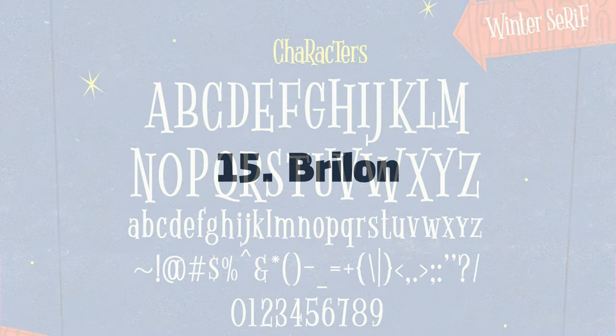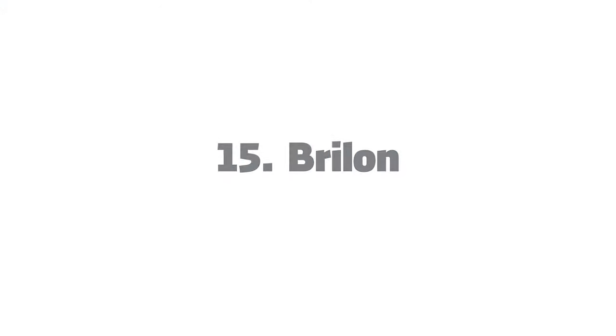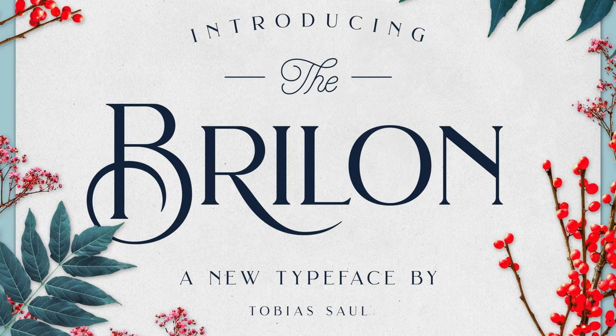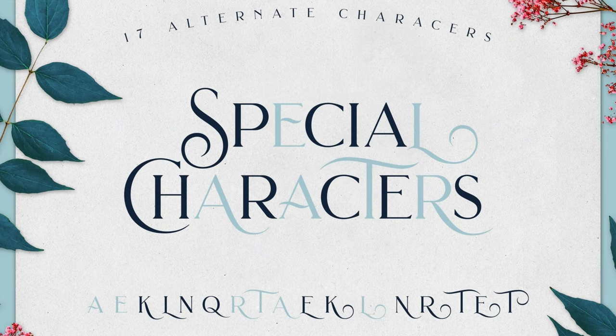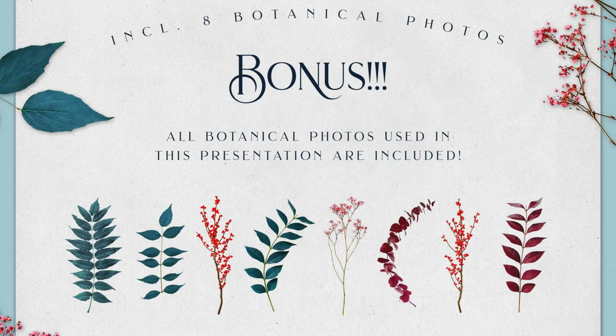15. Brillon Font. Inspired by the era of Art Deco, Tobias Saul presents this elegant font. Featuring special ligatures, stylistic alternates, as well as bonus botanical photos, this typeface is definitely a breath of fresh air.